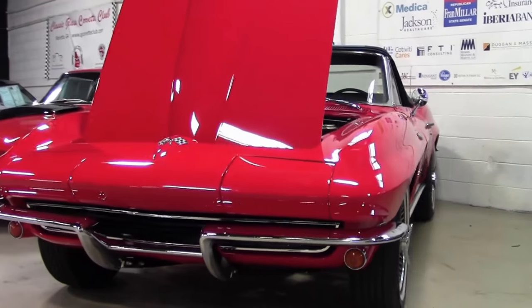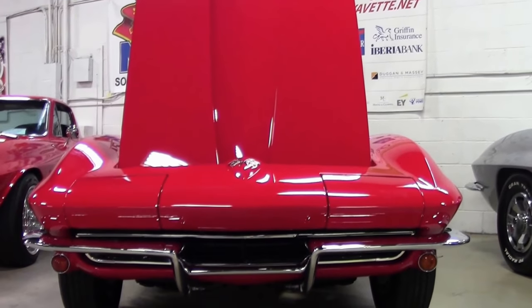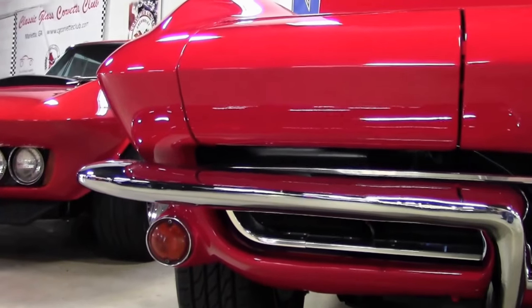Seats were also redesigned — seating surfaces were slightly larger and more supportive, and backs were encased in hard plastic backing shells. Interior door panels were also redesigned with integrated armrests.